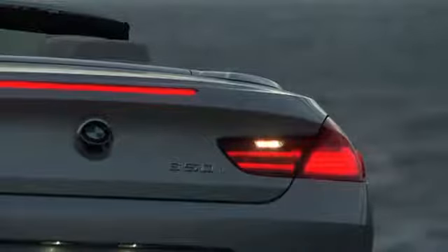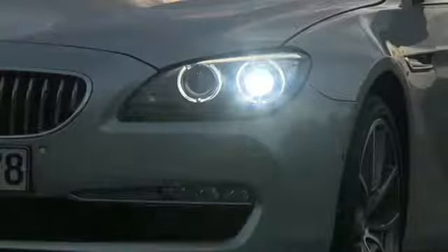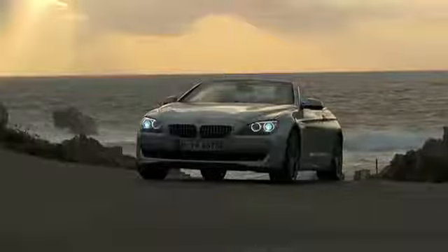The new BMW 6 Series convertible. The fresh new look of an over 70-year-long open-top history made by BMW.